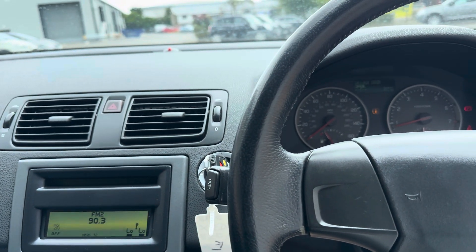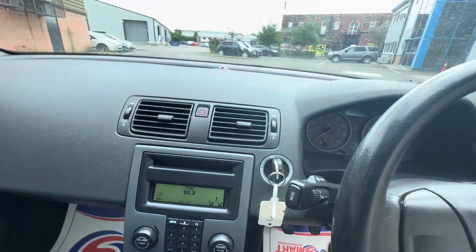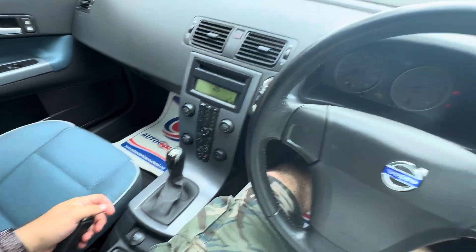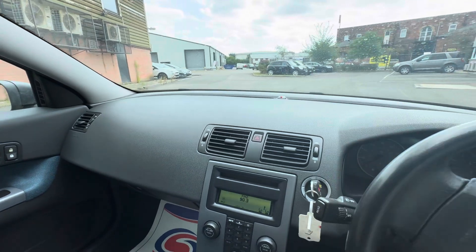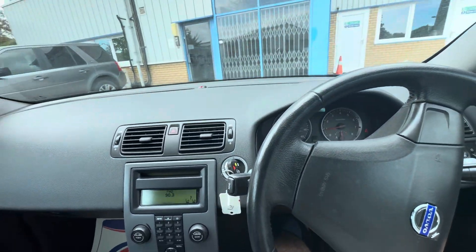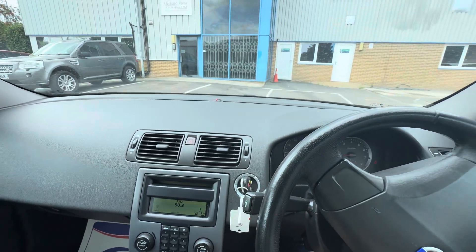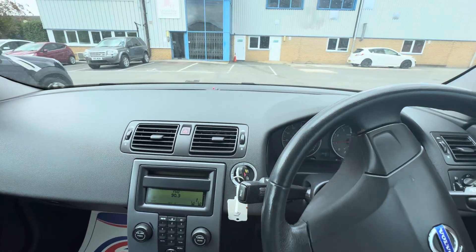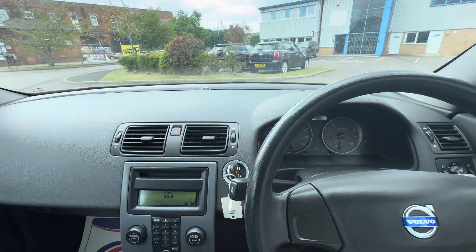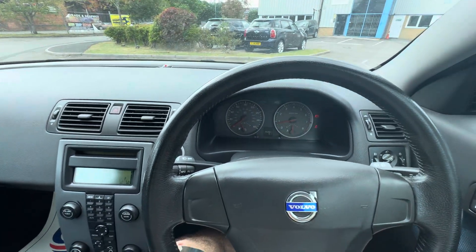The car drives absolutely beautifully and comes with a pretty long MOT until 23rd of February. The doors automatically lock as soon as you drive away, and the alarm beeps if you're not wearing your seat belt. Fun fact: did you know Volvo invented the seat belt and then left it as open source for all other car manufacturers to implement — they didn't trademark it, and they've saved probably millions of lives by doing that. Thank you Volvo.